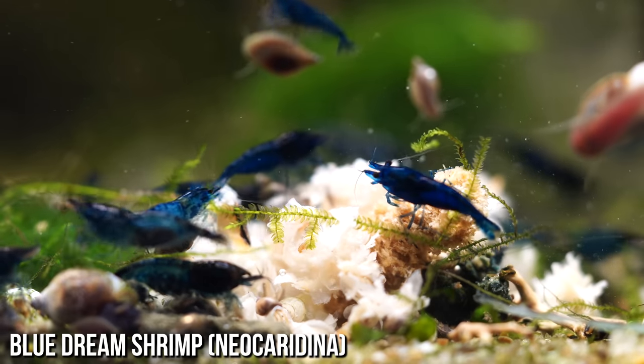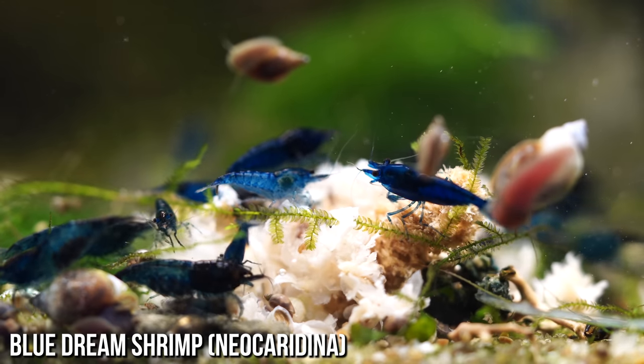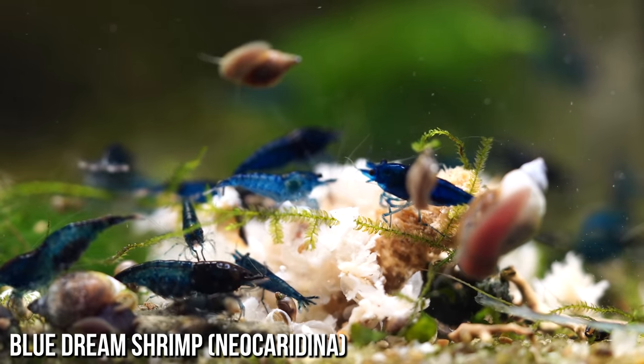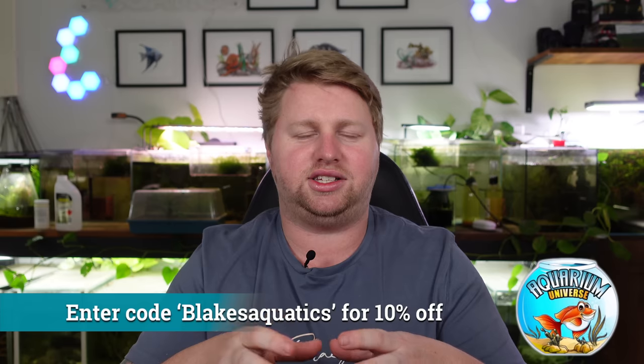The guppies are going to do an awesome job picking off algae from the plants. The bristlenose are going to keep the glass nice and clean. But most of all, all three species will breed within the same tank — it's fun to watch the waves: maybe the shrimp population goes up really high, then the guppy or platy population, then the bristlenose population. It's really interesting to see how those things move, so definitely give that combination a go.